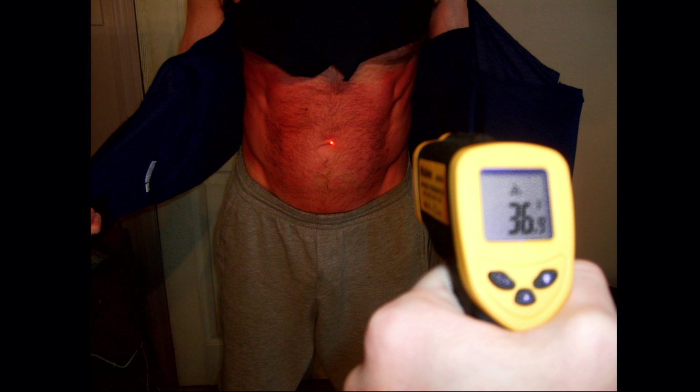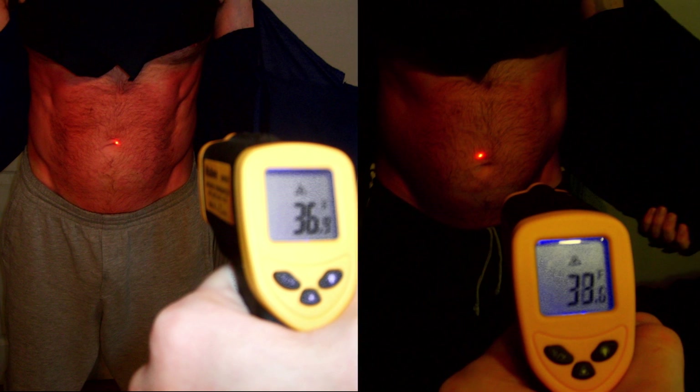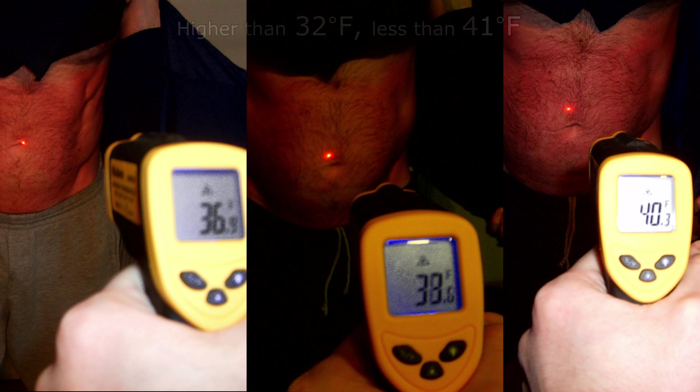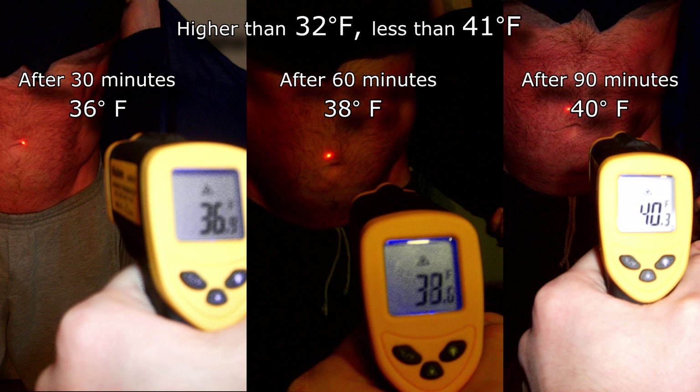Researchers postulated that if you could produce and maintain cold around the stomach, you could reproduce the same effect and spot reduce stomach fat. By researching pigs and then humans, they discovered that the target range needed is above 32 degrees — obviously you don't want to go below that for frostbite or cryo burn — but below 41 degrees Fahrenheit, or else it's not cold enough to induce the inflammation and apoptosis. In the before pictures, after half an hour I was able to get the skin temperature down to 36 degrees. After 60 minutes it was at 38 degrees, and around an hour and a half it was 40 degrees — right in the middle of the 36–41°F target range.